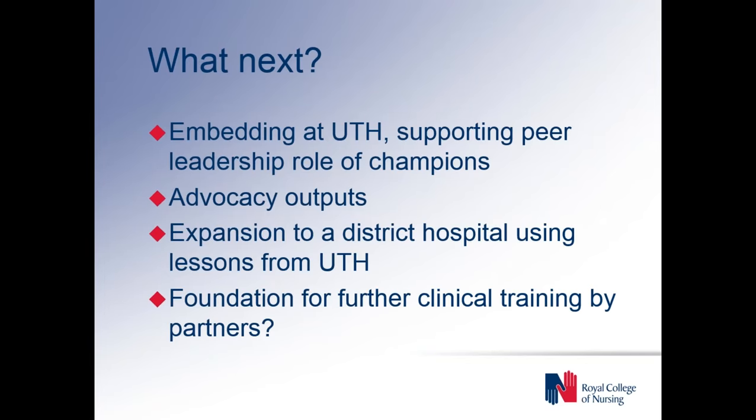Our next steps are continuing to embed use of the checklist at UTH by supporting the peer leadership role that our champions have. We're going to continue working on the advocacy piece, trying to get the data about the glitches and take it in a message that's of interest to decision makers. We would like to expand to a district hospital in Cadway using the lessons we've learnt from our work at UTH. We also hope that this two-year project working on the teamwork and communications and those five steps of the checklist will be a foundation for perhaps further clinical training on aspects of surgical safety by other partners.